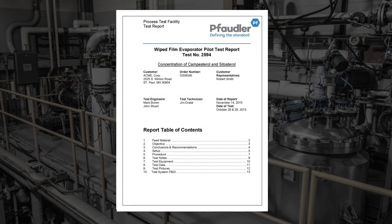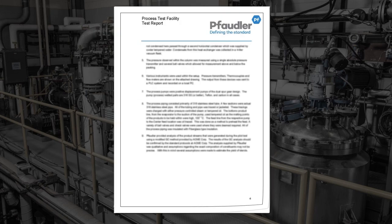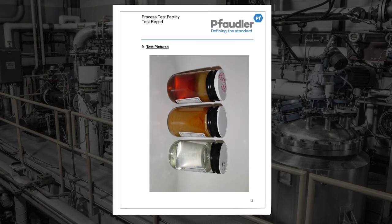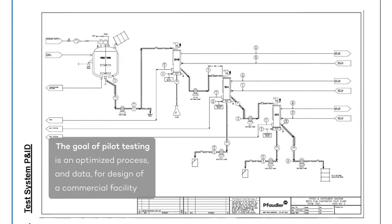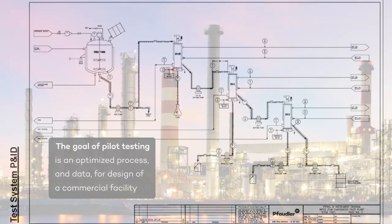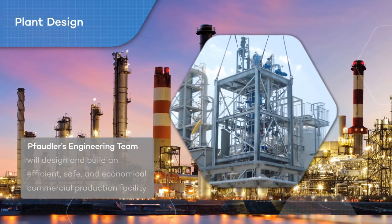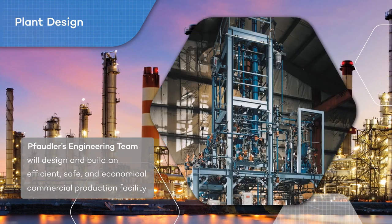Pilot testing concludes with a comprehensive report that includes the scope, objectives, and sample analytical results accompanied by conclusions and recommendations. The goal of pilot testing is an optimized process and data for design of a commercial facility. Using this data, Fodler's engineering team will design and build an efficient, safe, and economical commercial production facility.